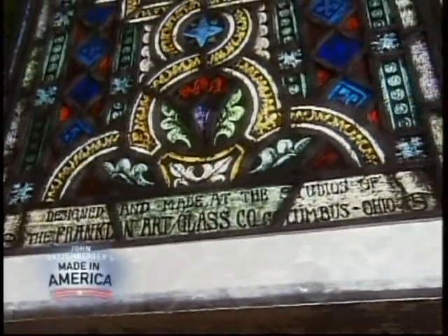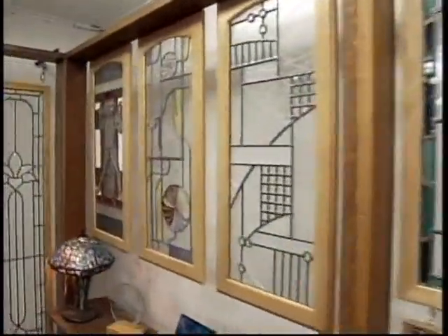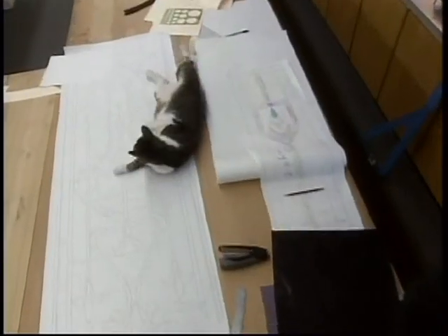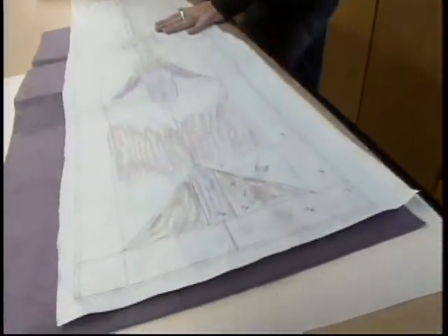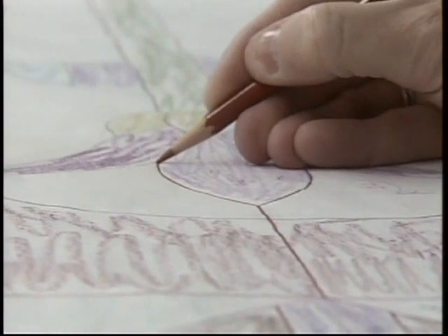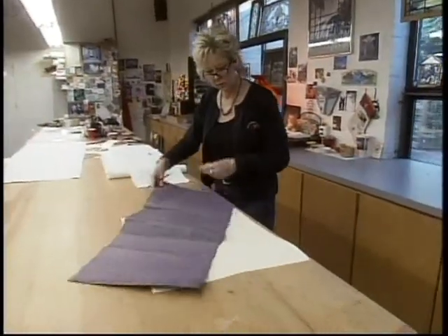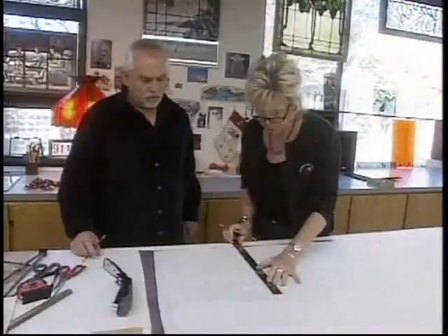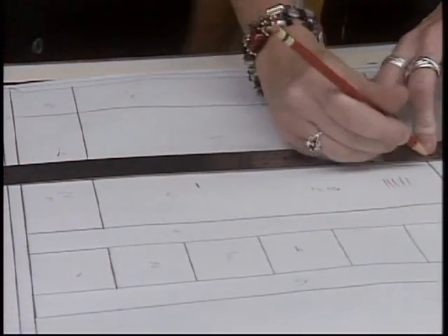Welcome back to Franklin Art Glass, where windows begin broken and end beautiful. The first step in making a stained glass window is to create a design. Once it's approved, it's transferred onto a page that would look at home in a coloring book. From there, the design is traced onto pattern paper by designers like Kara. You take a large piece of pattern paper the size of your drawing, put carbon paper underneath the entire drawing, and redraw your entire design again.